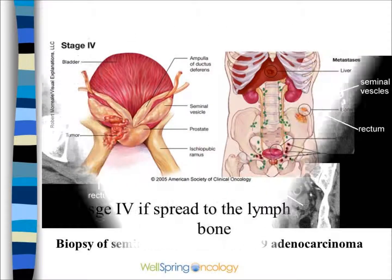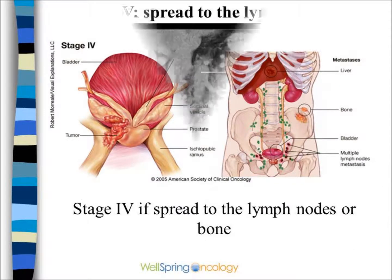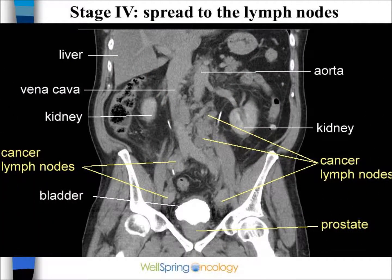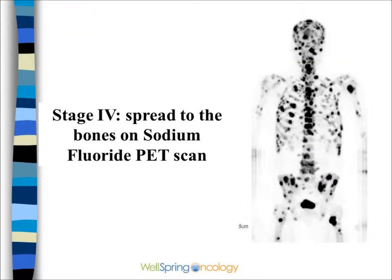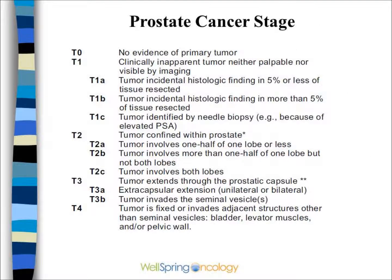The final stage, or stage 4, shows evidence of spread to lymph nodes or bone. This CAT scan shows extensive lymph node metastases in patients with advanced prostate cancer, spread to the lymph nodes in the pelvis and abdomen. This is a sodium fluoride PET bone scan that shows stage 4 prostate cancer with bone metastases. This table summarizes the staging system based on the T or tumor category, as well as N for lymph nodes and M for metastases.